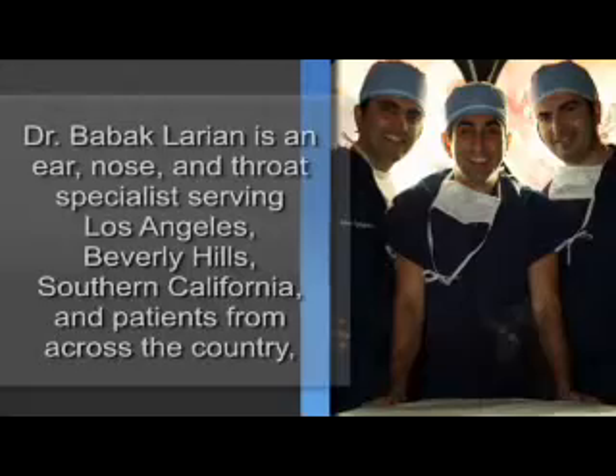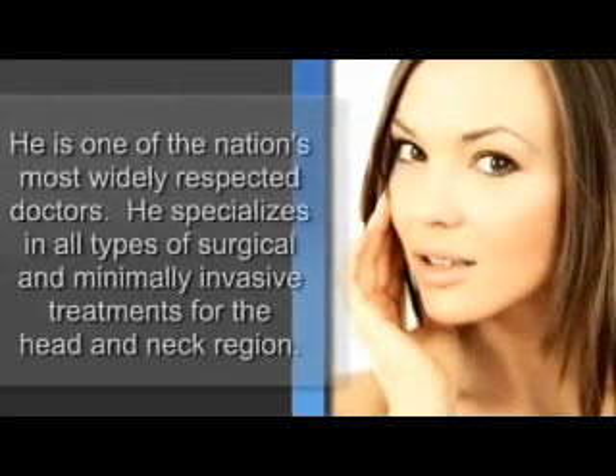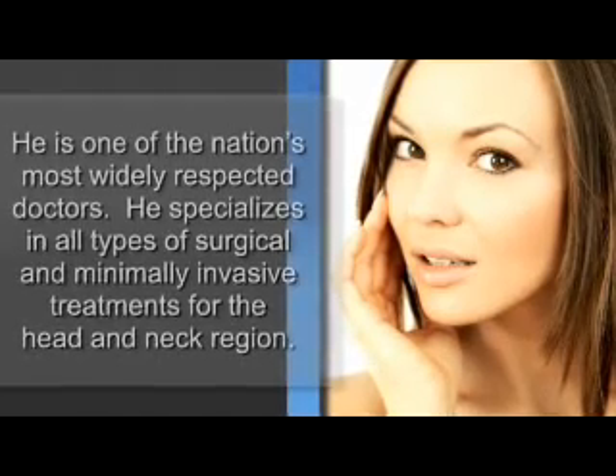The surgical options include a hemithyroidectomy, which is removing half of the thyroid, a total thyroidectomy, which is removing the whole thing, or also removing the lymph nodes in and around that area as well.